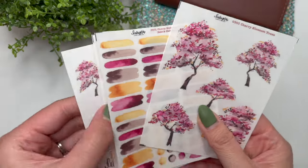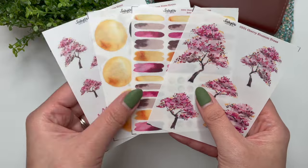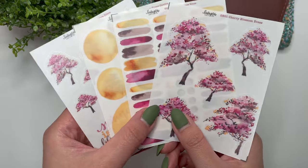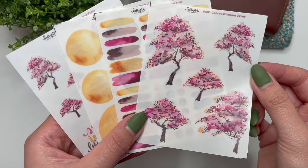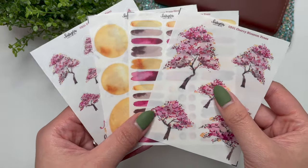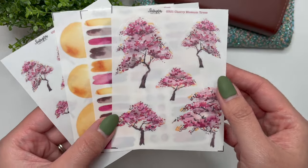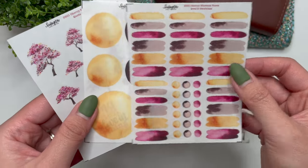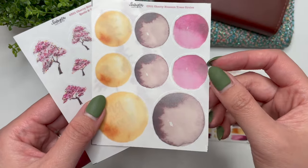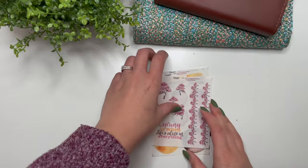The first collection is the Cherry Blossom Trees. You've already seen me use these in my A5 common planner. These are all hand painted by me using fountain pen ink, and you can purchase them on clear matte paper or premium white matte paper. You can purchase them as a full collection or as individual sheets — the deco sheets, dots and swatches, circles, and quote and washi.